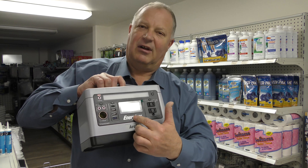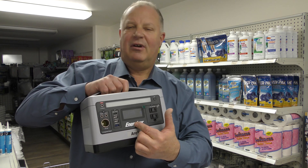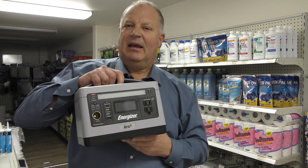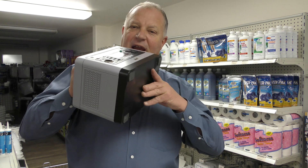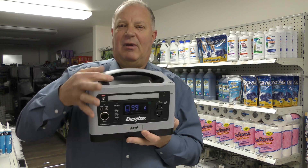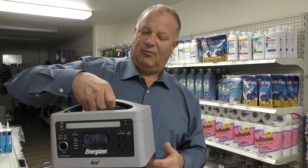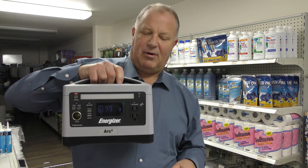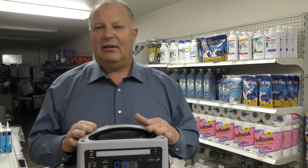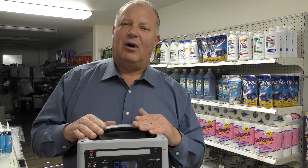Of course, there's a digital readout on the screen where you can see what's happening — how much time is left, where the charge is. It's lightweight, easy to carry, with a nice handle on top. The handle's not going to break — nice room for your hand, nice quality product. The Arc 5 was designed by Energizer to bring portable power to an affordable level and up the ante on quality.